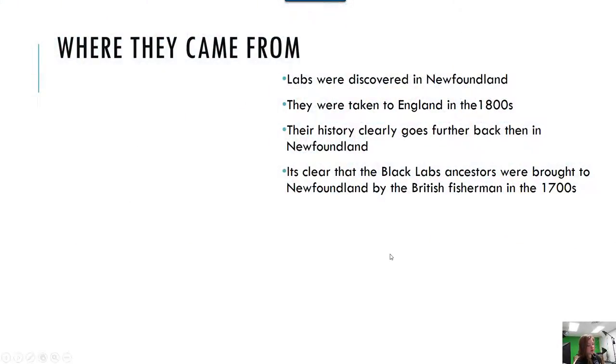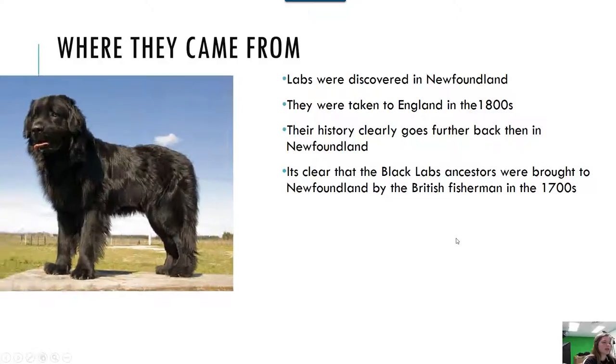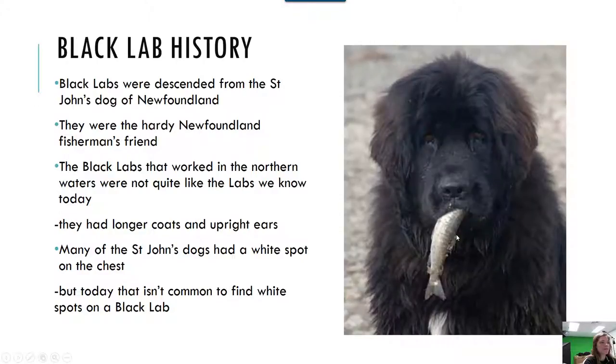Where they came from. Black Labs were discovered in Newfoundland. They ended up in England in the 1800s. They were brought to Newfoundland by the British fishermen in the 1700s. This is the Newfoundland dog. Black Labs were descended from the St. John's dog of Newfoundland, and they were the hardy Newfoundland fisherman's friend.